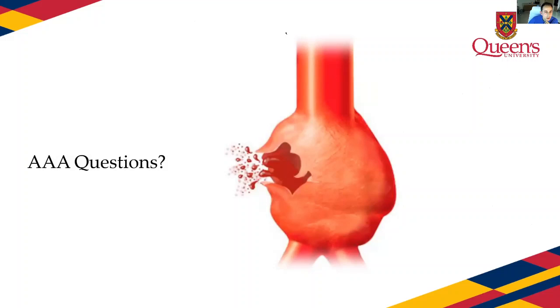A question came in: how accurate is abdominal auscultation for a bruit to detect AAA? Not accurate at all — AAAs may not produce a bruit. A bruit is produced from turbulent flow, and often the thrombus that forms inside the aorta actually dampens the turbulence.